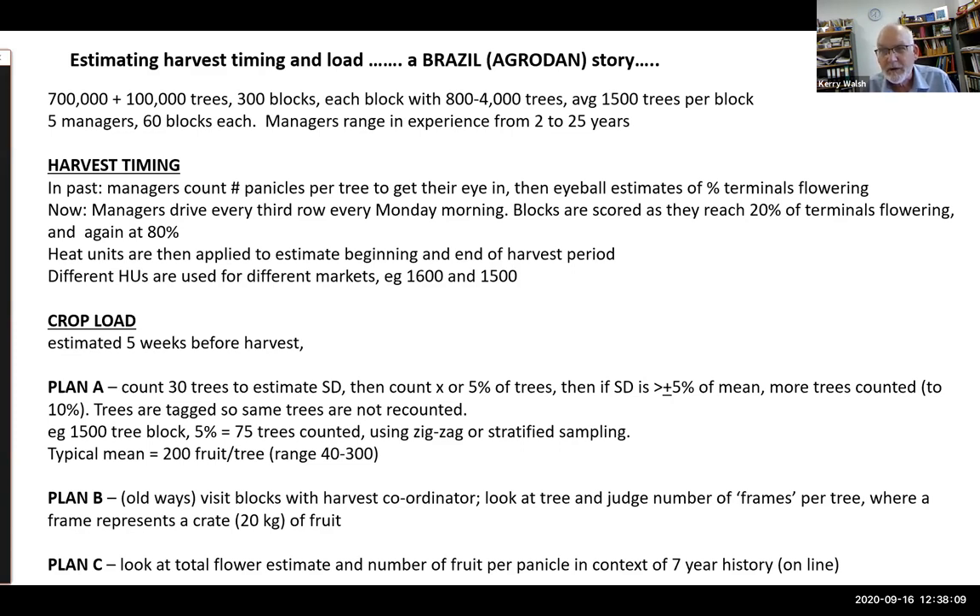For harvest timing, in the past managers would go out and count panicles to estimate by eye as they drove through the orchard, gauging the percentage of terminals. Now they drive every third row every Monday morning and score blocks as they reach 20 percent of terminals flowering and again at 80 percent, giving a harvest window. Heat units are then applied — in an area of Brazil where mangoes can be produced 12 months of the year — to get the beginning and end of the harvest period. Less mature fruit sent to Russia uses 1,500 heat units.